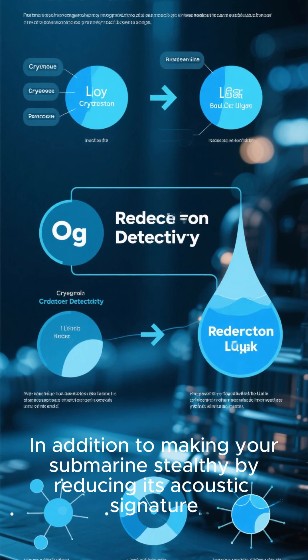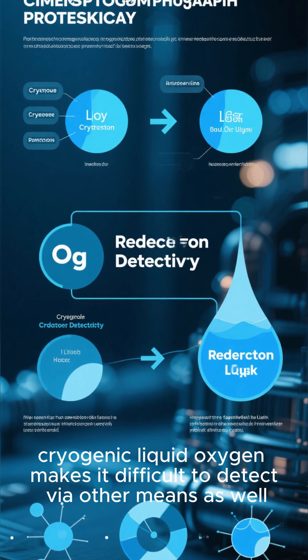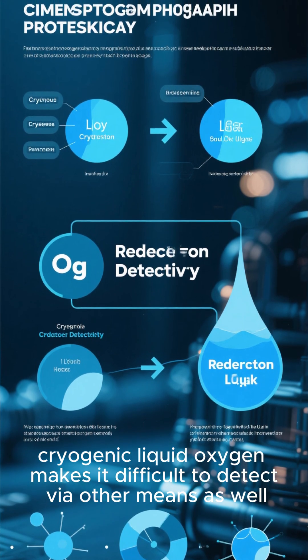In addition to making your submarine stealthy by reducing its acoustic signature, cryogenic liquid oxygen makes it difficult to detect via other means as well.